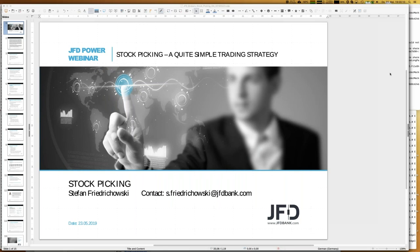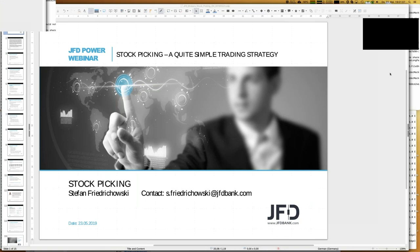Welcome everybody to our next webinar at JFT Bank. Today we have the 23rd of May 2019, and my name is Stefan Friedrichowski — just call me Stefan. You can see my email address on screen; if you have further questions or interest in upcoming Excel sheets, don't hesitate to send me an email at s.friedrichowski@jftbank.com. Even if there's a spelling error in the first part, it will still reach me, thanks to the support of JFT Bank.